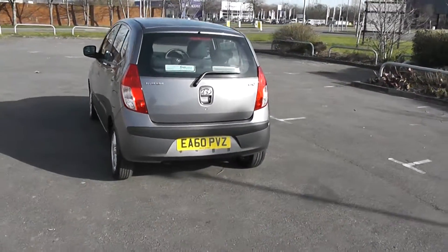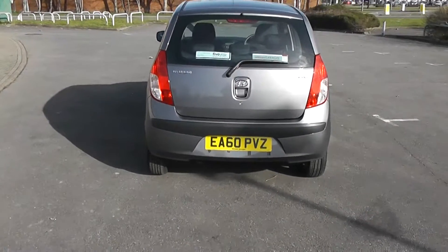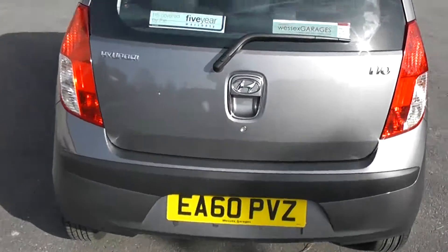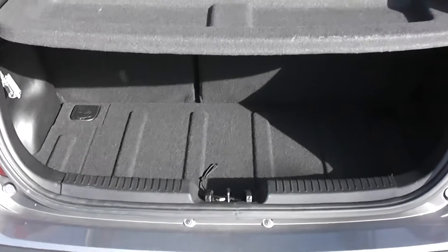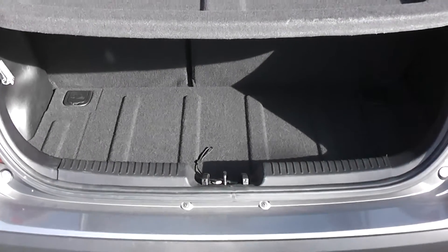As we come round the rear of the car, we can have a look in the tailgate. As you can see there's a good sized space for a small car.